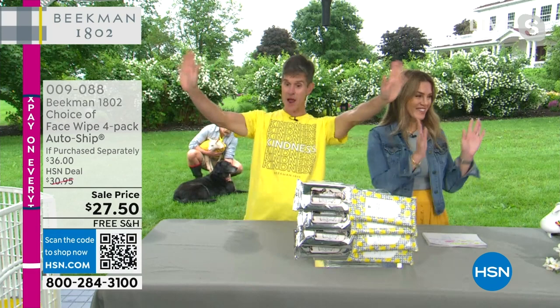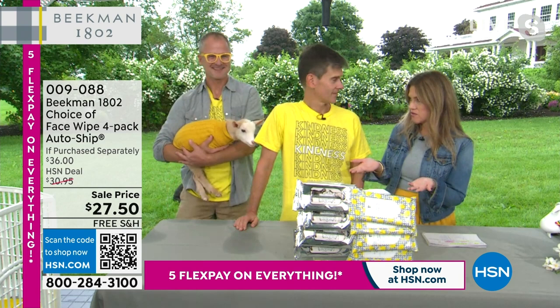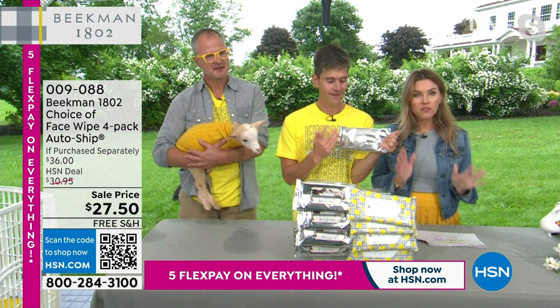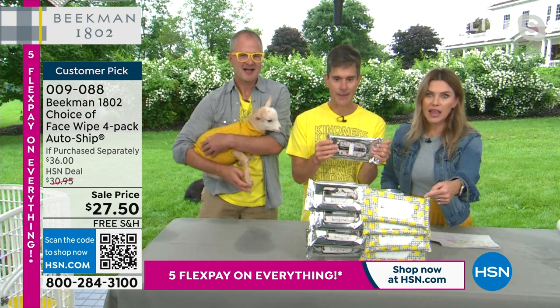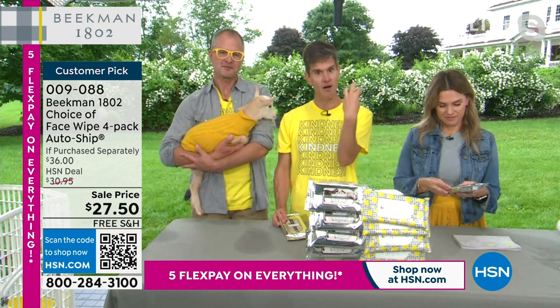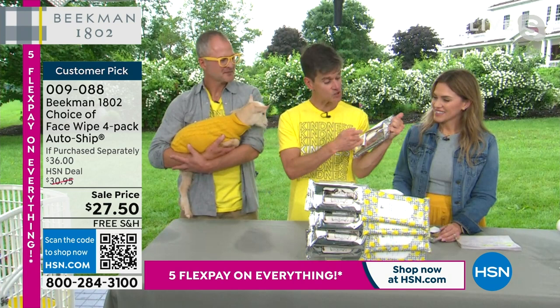This is our number three selling product in our entire line — the goat milk face wipes, or really the everything wipes. You're getting a choice of scent today, and not one, not two, but four packs for $27.50, with 30 wipes in each pack. We are extremely limited — less than 1,600 of you can take advantage of this price point. What makes these wipes different from any other wipe in the world is that most cleansing wipes are alcohol-based, which really strips the skin. We use goat milk and the mineral-rich waters from right here in upstate New York. The pack is resealable so every wipe stays fresh.